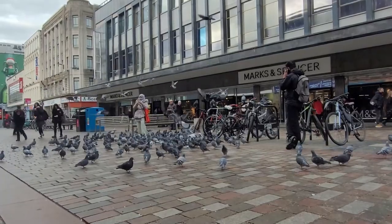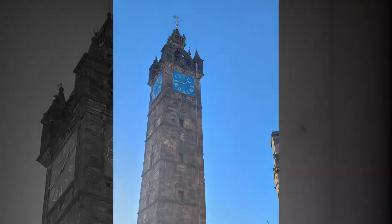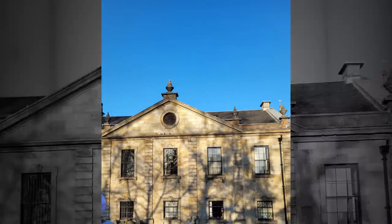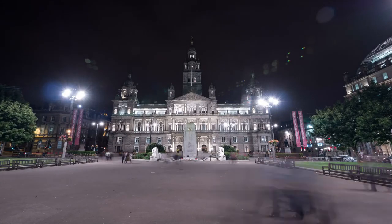Glasgow, to me, seems to be Scotland's most cosmopolitan city. And although many people travel there for shopping and entertainment, this city has many beautiful architectural and historical landmarks that are really, really worth seeing.